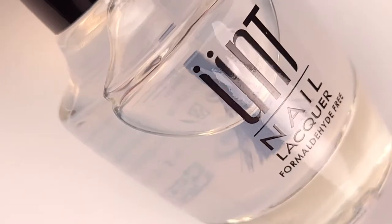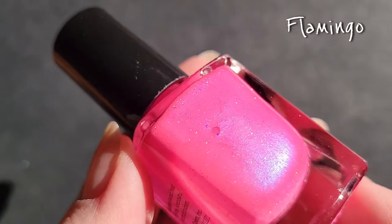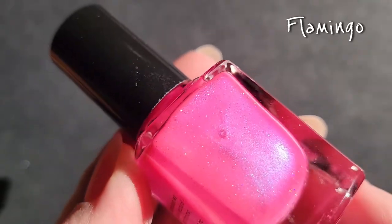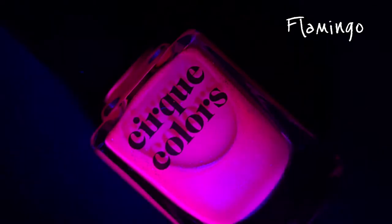First I'm gonna apply my base coat — I'm gonna be using a peel-off base coat for the swatches. The first color is Flamingo. Flamingo is described as a neon pink nail polish with mystic blue shimmer.